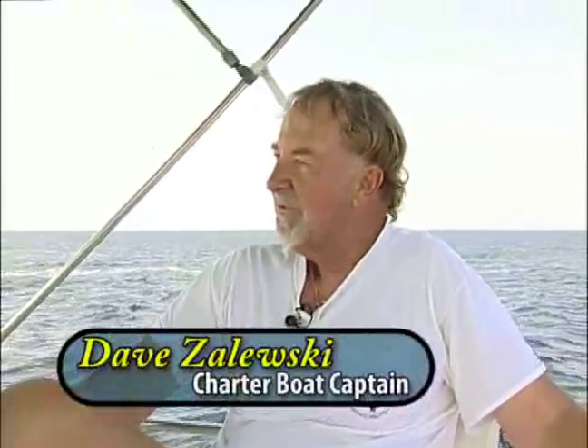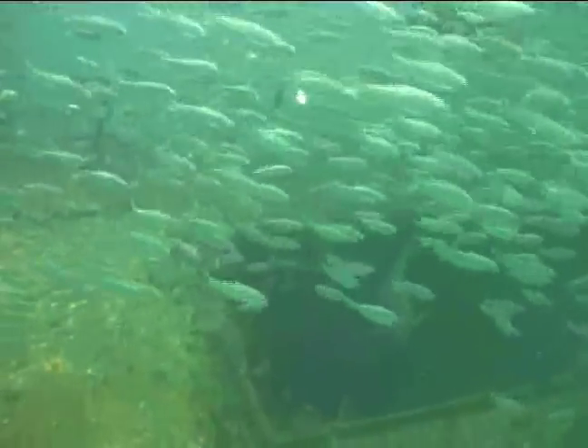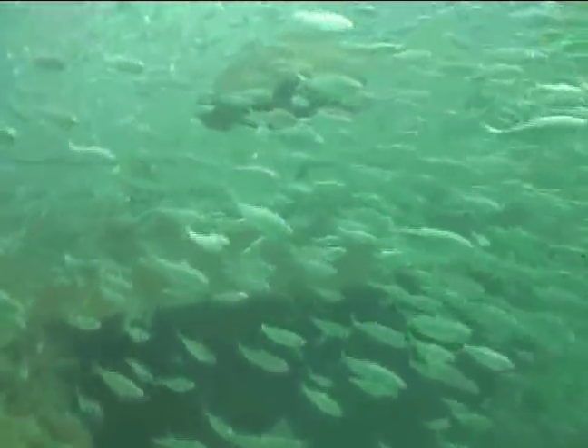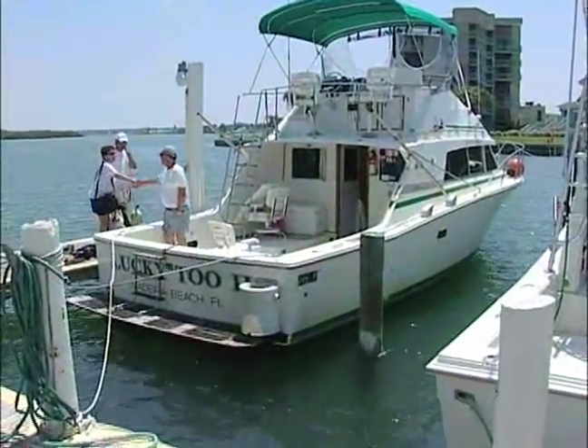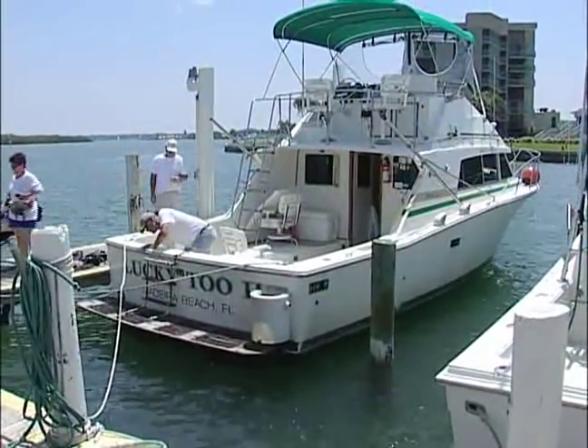I've been in the charter boat business for 23 years, and this is absolutely one of the treasures of Pinellas County. It contributes to my livelihood by creating structure where the fish are concentrated. It makes for areas that we can go to to catch bait, and there's a general all-around benefit to the Gulf of Mexico and also the industry that the artificial reefs are here in place. The treasures, man, are terrific. We need more of it.